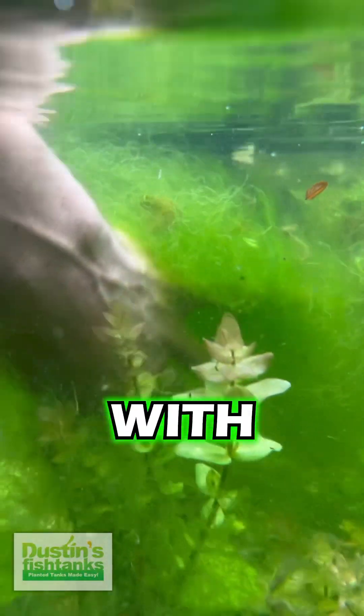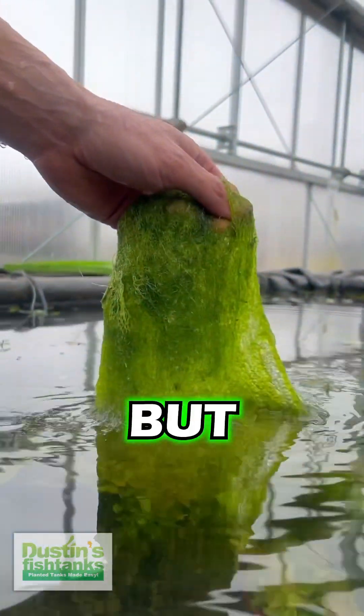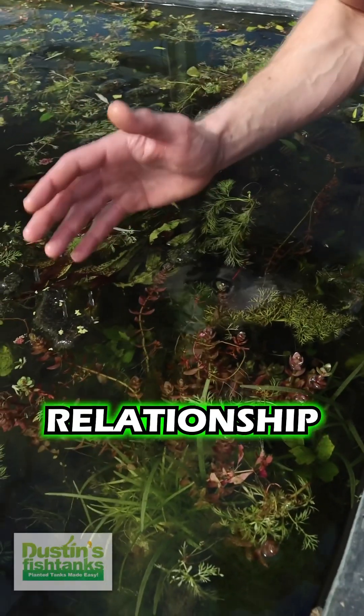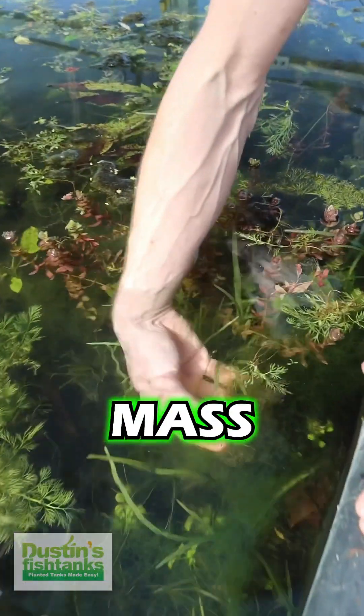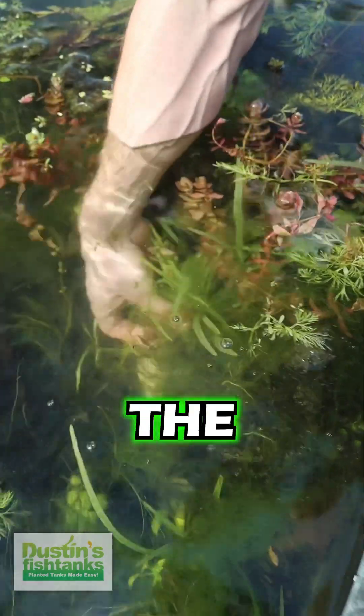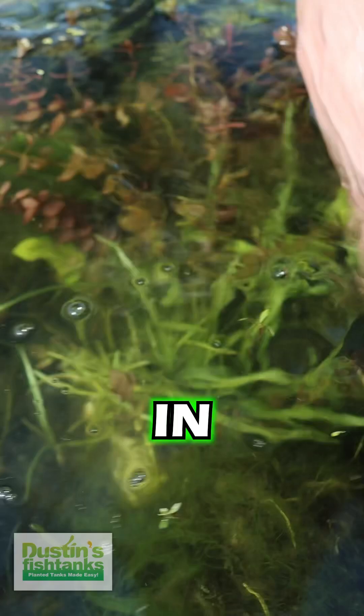We're growing the heck out of plants with algae, and I know what you're saying to yourself: 'Oh my god, algae is terrible.' But look at this — the symbiotic relationship with algae is helping improve plant growth. This is a giant mass of algae, and right next to it is the most insane Sagittaria tall sage you've ever seen in your entire life.